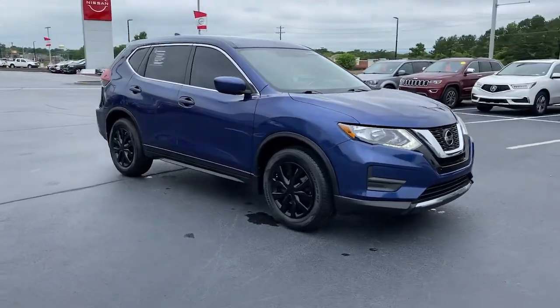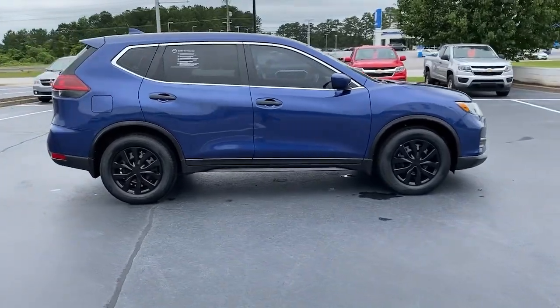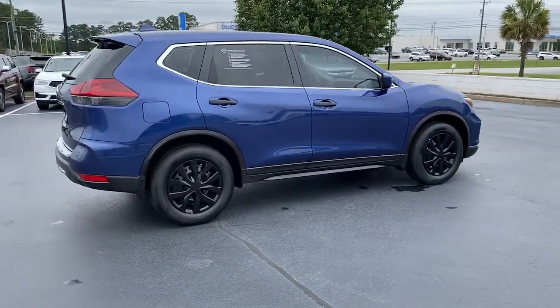You will be amazed by this 2018 Nissan Rogue. This vehicle is an outstanding buy with fewer than 50,000 miles on the odometer.